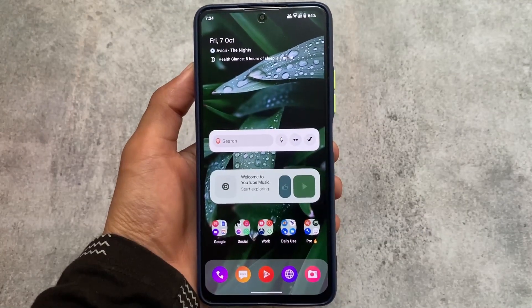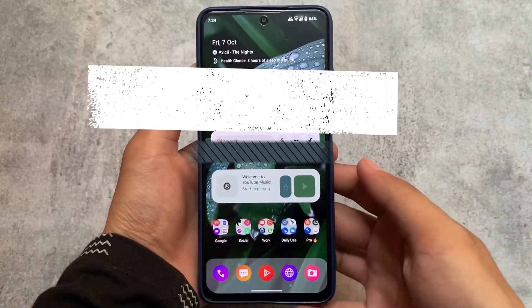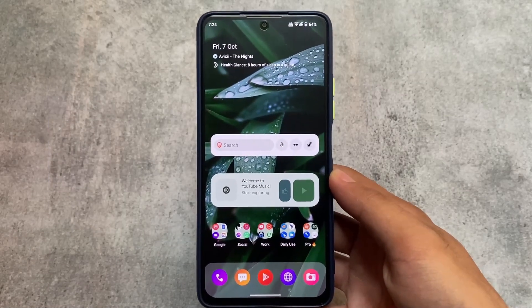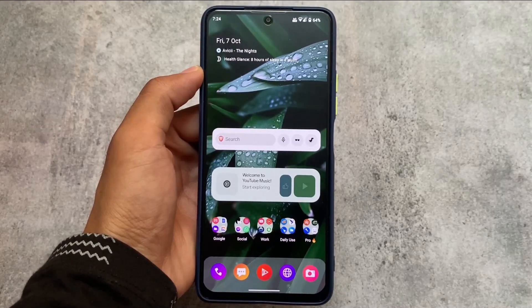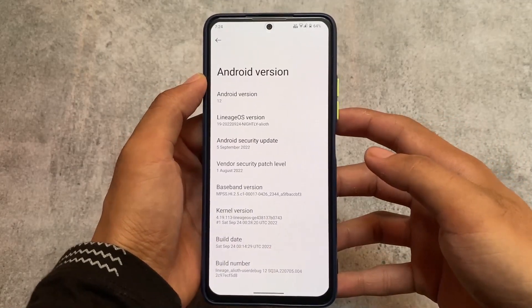This is the most stable custom ROM I have ever tried. There are a lot of custom ROMs available and I tried a lot so far on my devices — I have approximately four devices — and on all of those devices, only this one is the most stable custom ROM. I'll share my experiences and why you should install this ROM. The name is LineageOS.